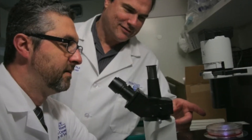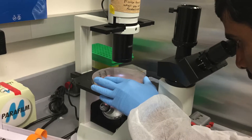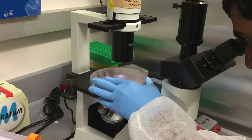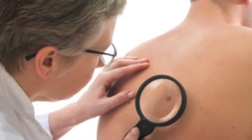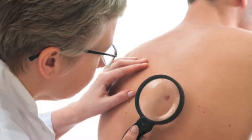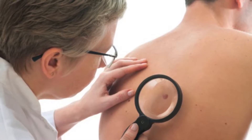Researchers working under Dr. Gavin P. Robertson have developed a new drug called Celeplum-777 to fight against melanoma, the most deadly skin cancer. Skin cancer is the most common of all cancers in the United States, and melanoma accounts for about 80% of all skin cancer deaths.